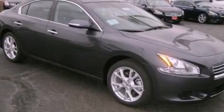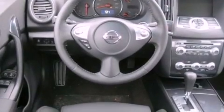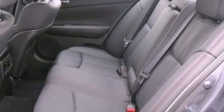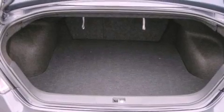Its top features include a rear-view camera, a heated steering wheel, traction control and stability control systems, a premium audio system, commercial-free satellite radio, and a tire pressure monitoring system. The following features are also included.